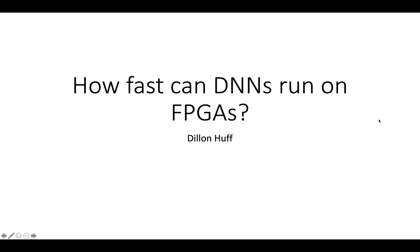In this video, I'm going to look at the evidence about how fast DNNs can run on FPGAs. Like some of the other videos about FPGA and GPU performance prospects, I'm mostly just going to review the existing literature rather than giving you any new and amazing insights of my own.